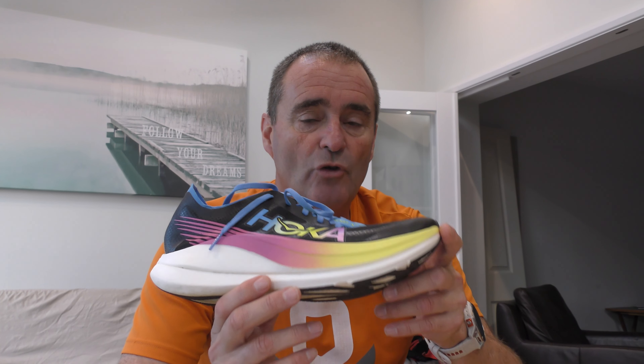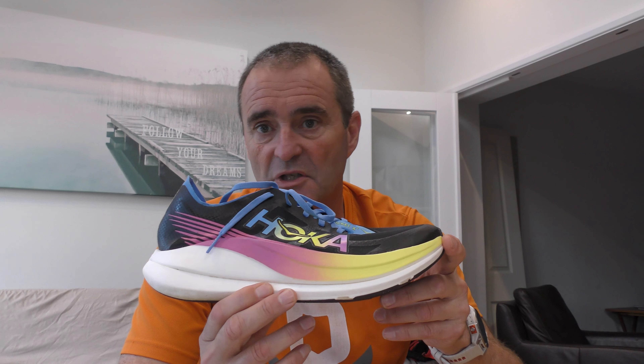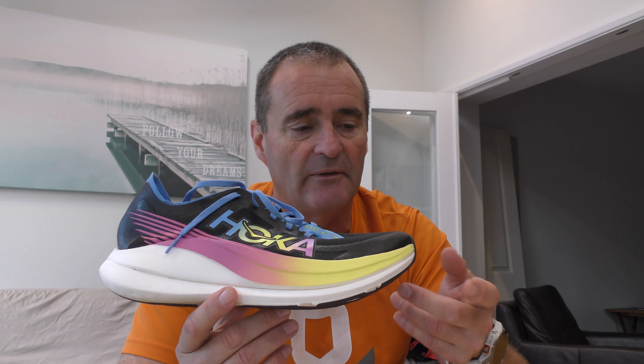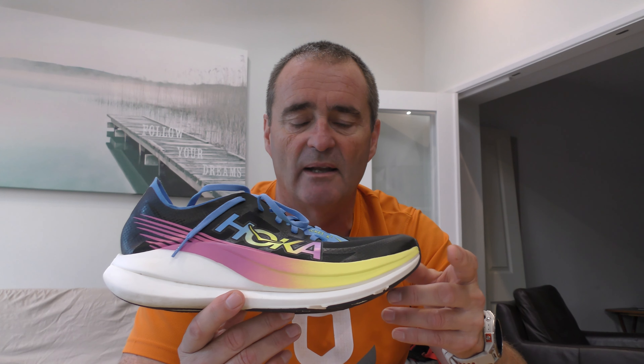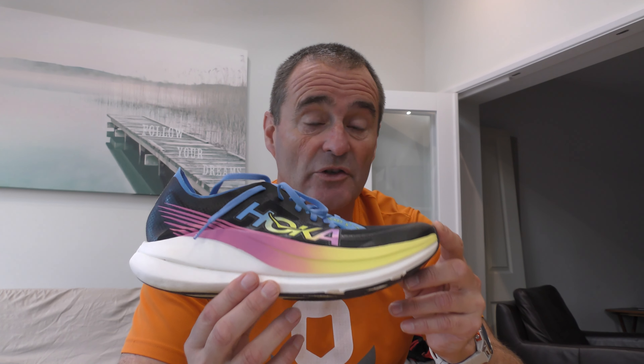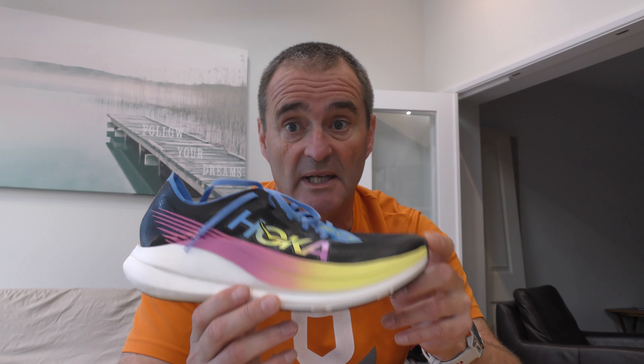In terms of fit, the Hoka Rocket X2 does come up small — even against other Hokas. I love the Speed Goats and I've had the 2, 3, 4, and 5. I also run in the Tecton X2, and they're all size 8 UK. I could not get a size 8 onto my foot in the Rocket X2. This is an 8.5, so yes — size fitting, you need to go up.